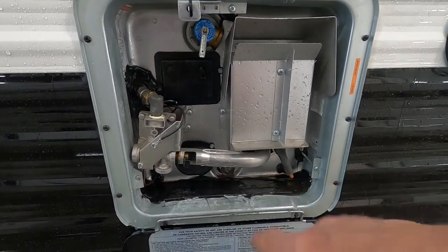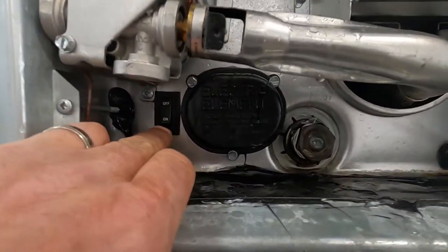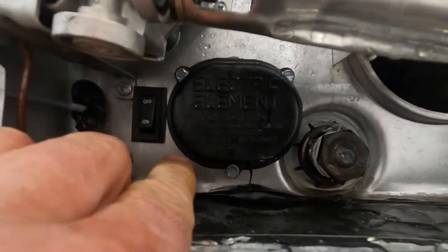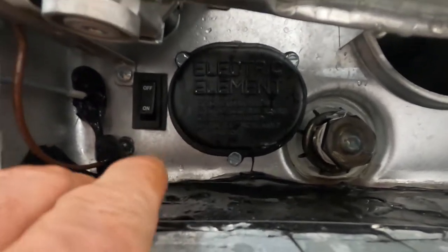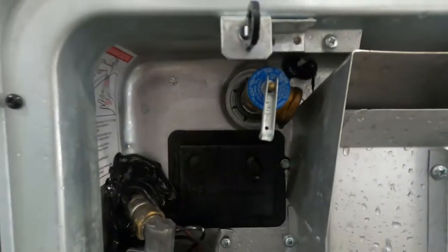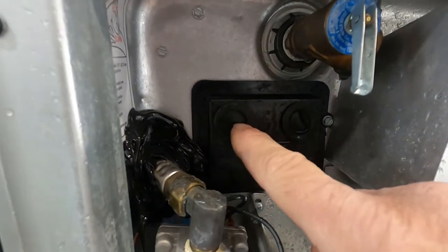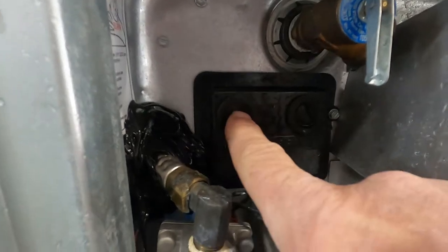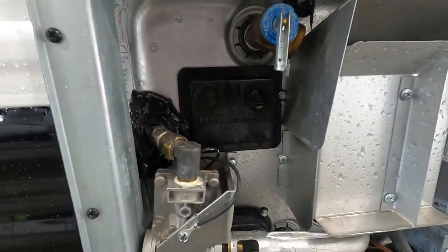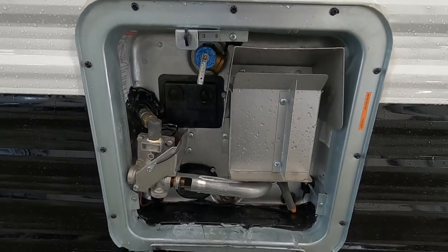Once full, shut that off and turn on your hot water heater from indoors — there is an on/off switch set to off on the electric element. Only turn this on when you're hooked up to 110. There are also reset buttons on the outside: if your hot water heater doesn't seem to be working, come out here and if these are bubbled up, press them back in — that resets your hot water heater.